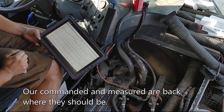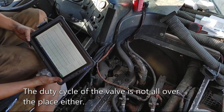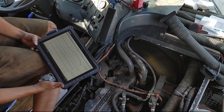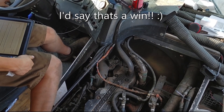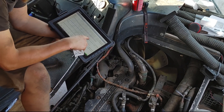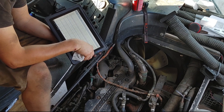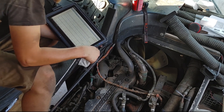Our commanding and measured are back where they should be, and the cycle of the valve is not all over the place either. I did notice before that the EFC was probably leaking internally — here's why I know: my rail pressure would drop to zero within seconds of the truck being off. Right now it's taking a while, but it is dropping — you can see it dropping, but it's not dropping immediately.